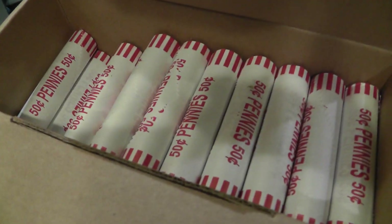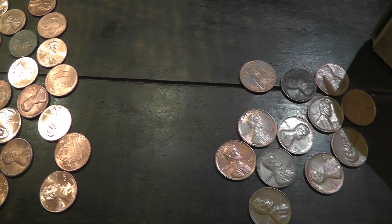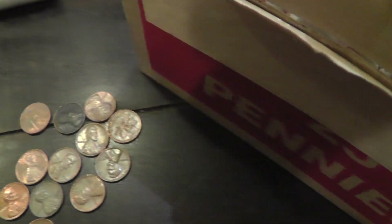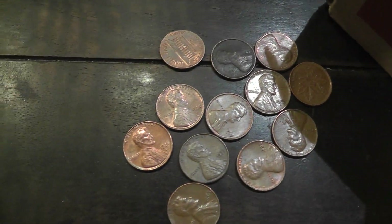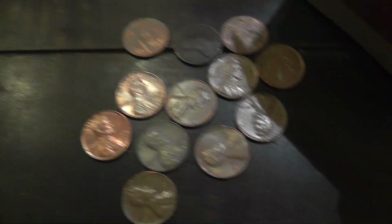So go into the bank, get yourself a box of pennies, unroll them, and go through the dates. I went through this roll here and got 12 copper cents out of it, which is pretty good.